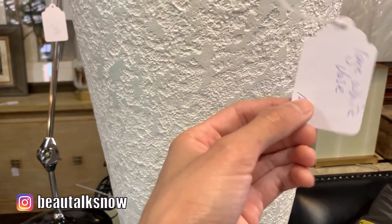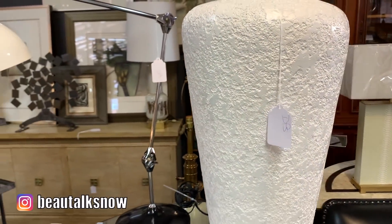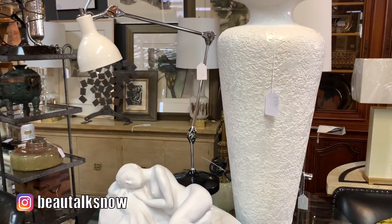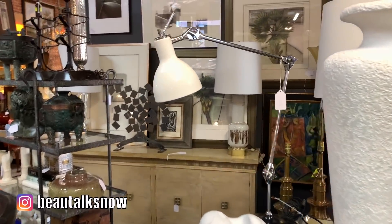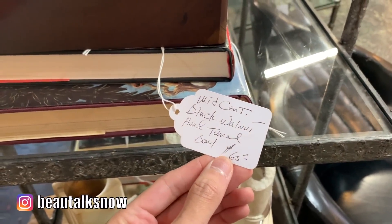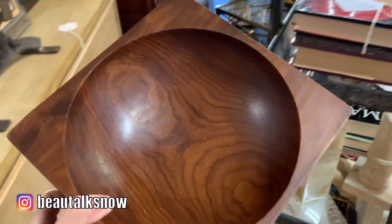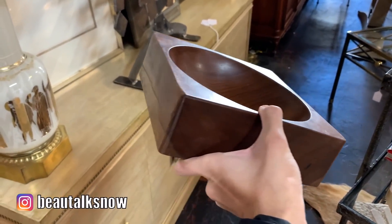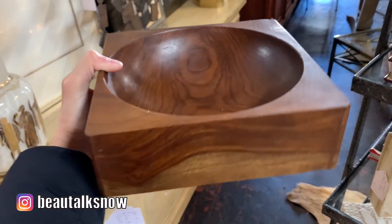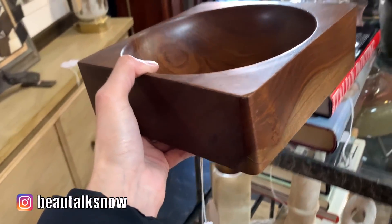Large-scale pottery like this stucco textured base has certainly made a comeback too. At $125, this was an incredible price for this piece as it was nearly two feet in height. For only $65, this hand-turned black walnut bowl was a steal — another mid-century modern stylized piece, and I loved the contrast of its square base and rounded interior.